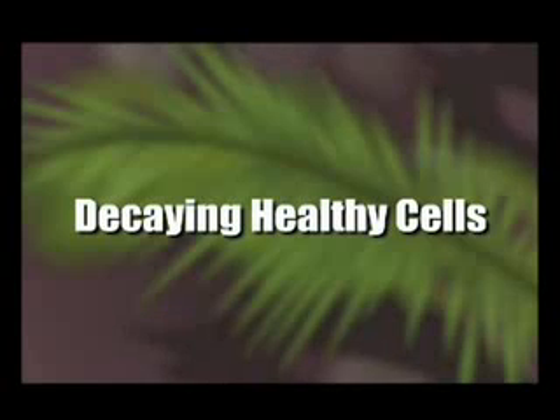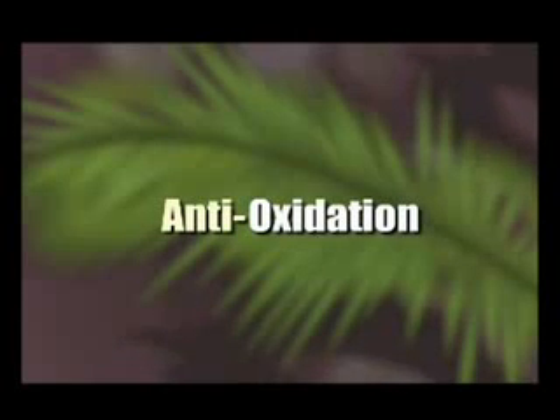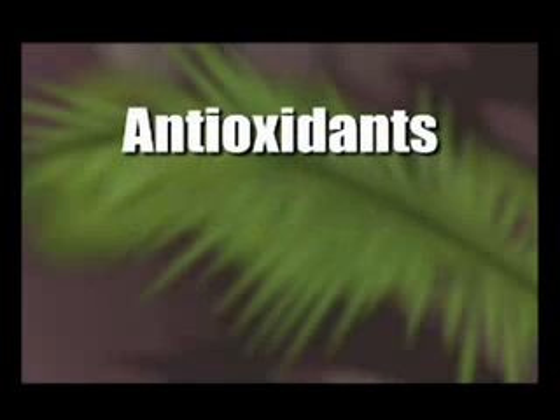Imagine this happening in your body — it is literally decaying otherwise healthy cells. So how do we protect ourselves from these free radicals that are wreaking havoc in our bodies? Well, if the destructive process is through oxidation, then the answer is anti-oxidation.